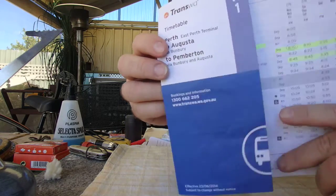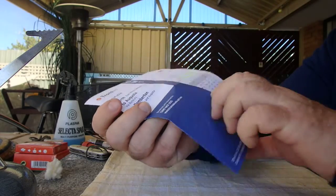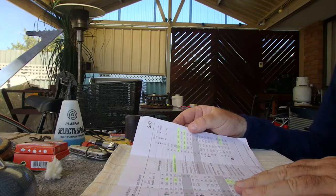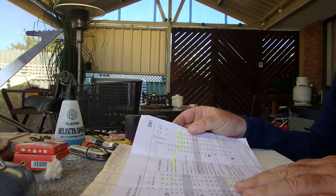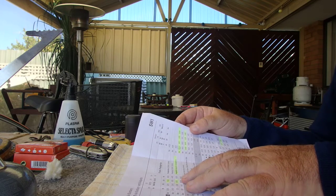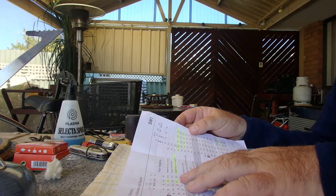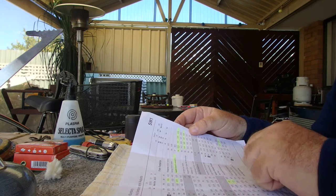So this is it — the Transwa SW1, and this is their timetable. I've always started the hike on a Sunday so I run it midweek, which means there's less chance of bumping into a weekend rush of people. The service leaves Perth East Perth Terminal at 9am. I prefer to pick it up at Mandurah Bus Station using the local train service — it's a little bit cheaper that way, and the bus stop is right outside the train station, so it's really quite handy.